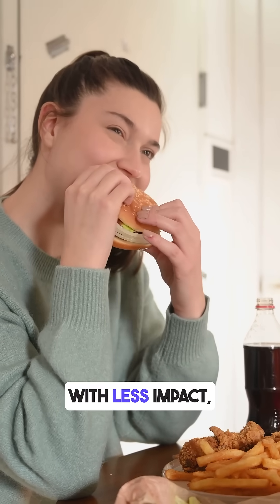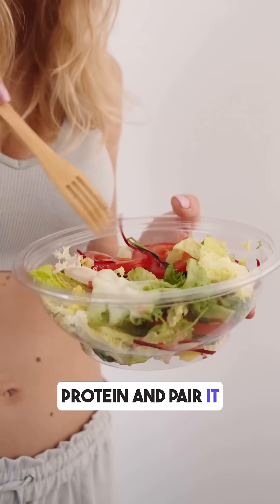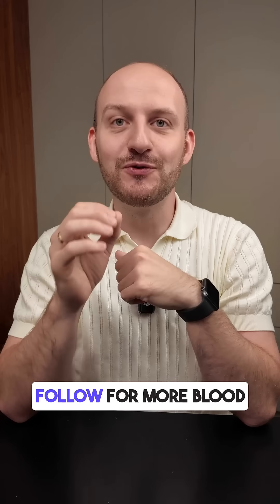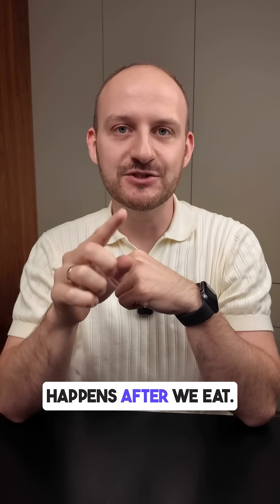If you want to enjoy fast food with less impact, remove sauces like ketchup, add protein, and pair it with a fiber-rich salad. Follow for more blood sugar experiments that show what really happens after we eat.